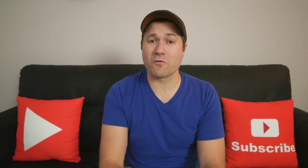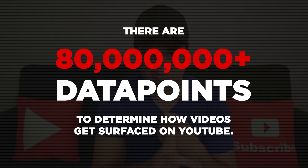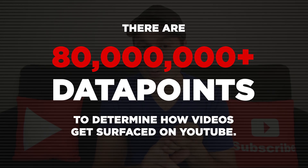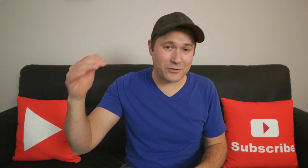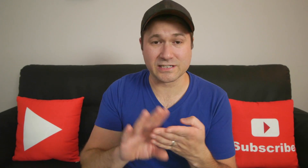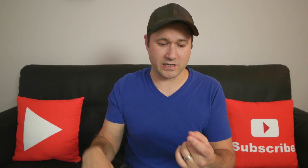YouTube now uses over 80 million data points to determine what video to surface, where to surface it, when to surface it, and to whom it should be surfaced. Obviously we're not going to get into all 80 million of them — I don't even know what all 80 million are. But we do know some high-level things of what YouTube uses to consider what video to show a viewer next, and some ideas of how you can take advantage of these things for your channel.